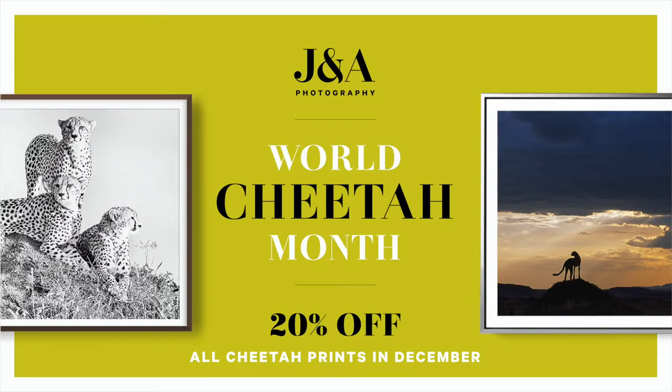So there you go — cheetahs. Remember, from the 4th of December, which is World Cheetah Day, through World Cheetah Month and to the end of the month — 20% off any of our fine art cheetah prints, limited or open edition. Just snap it up, get one of those cheetah pictures, put it on your wall. You won't regret it — best Christmas gift you could give yourself. In doing so, you will be helping raise funds, as 10% of the profits will go to the Cheetah Conservation Fund, who do an incredible job ensuring a future for those last remaining 7,000 cheetahs in the world. Take care, happy Christmas, bye from us.